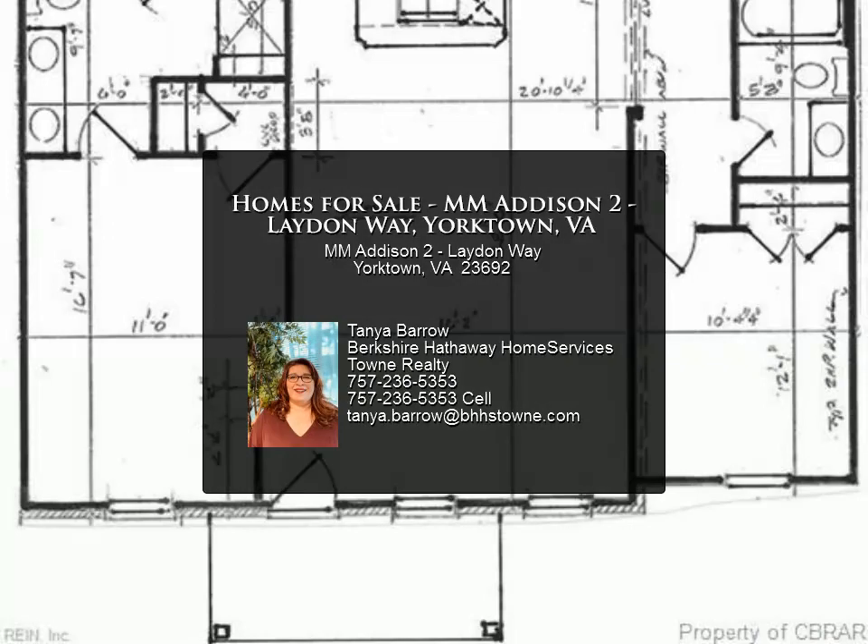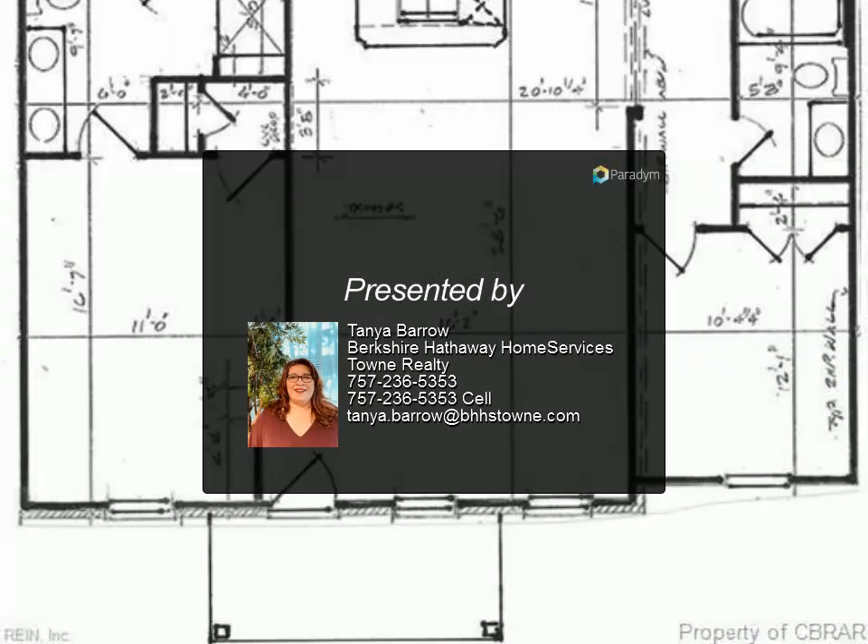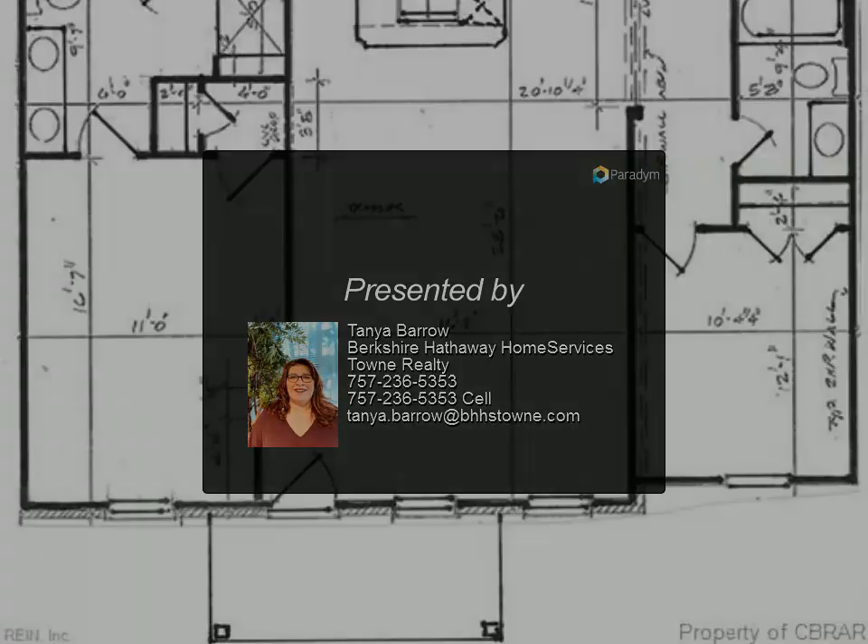Two bedrooms in a split plan for privacy. Master bedroom with ensuite bath and large walk-in closet.